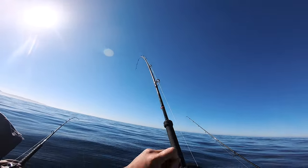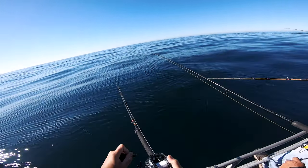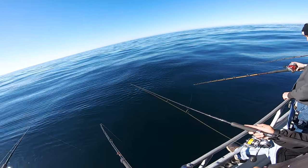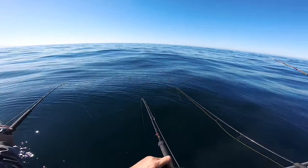Oh, there you go! I free-spool and thumb it on the way down. Oh so that clicking was you — gotcha. Fish on the two ounce right next to Chad.